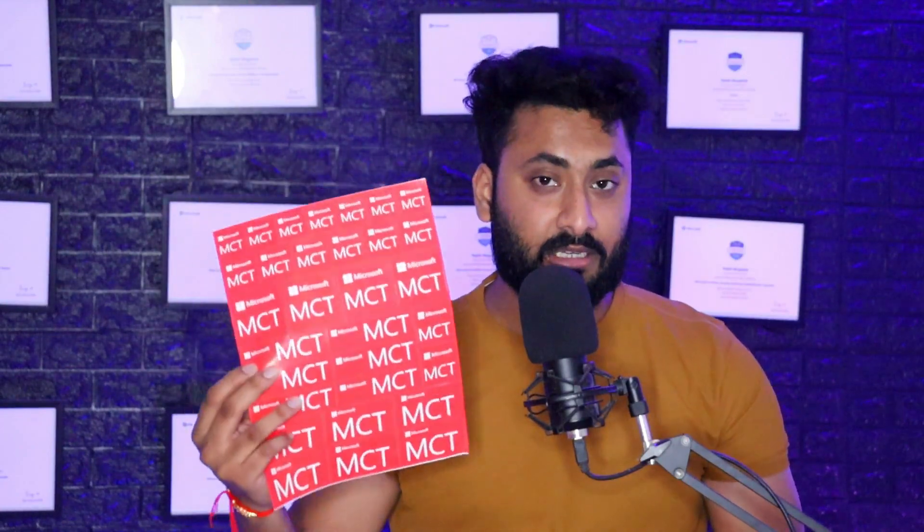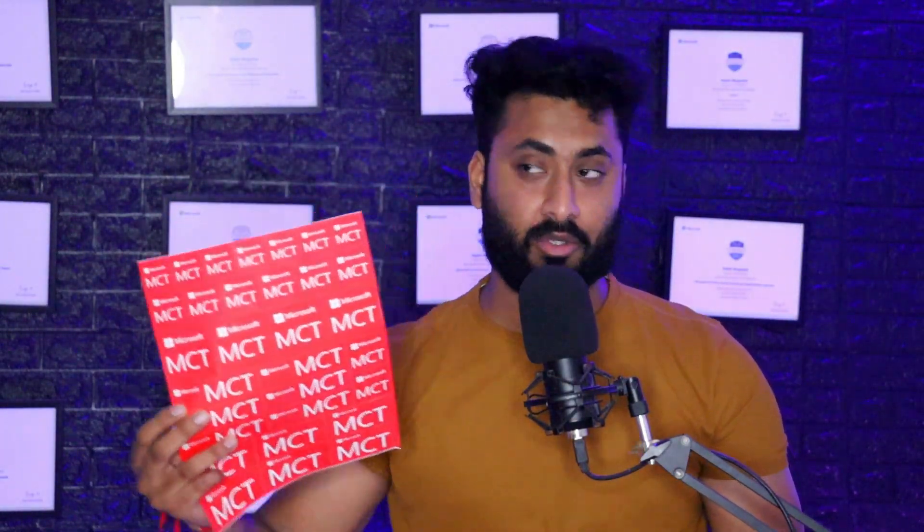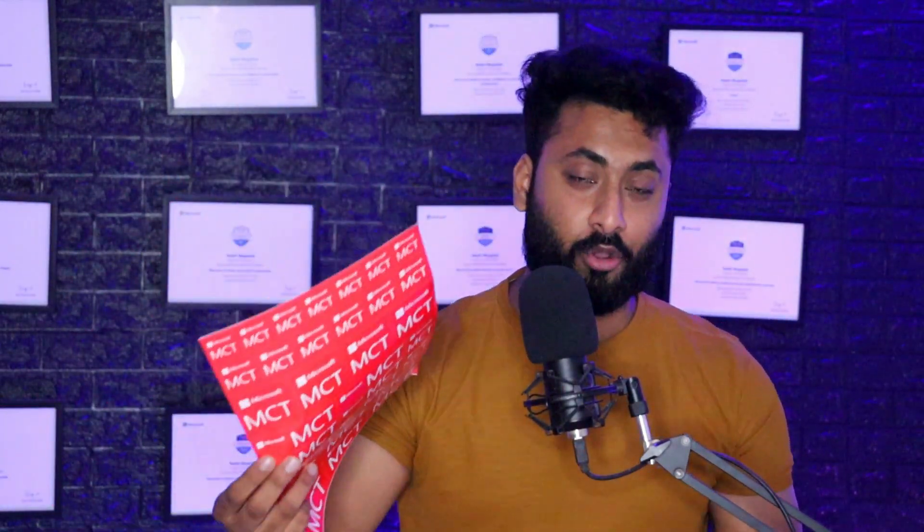Second, you receive goodies — these stickers. You can use them on your bag, on your wall, on your car, or on your mobile. It's just a kind of indication that yes, you are a Microsoft Certified Trainer.